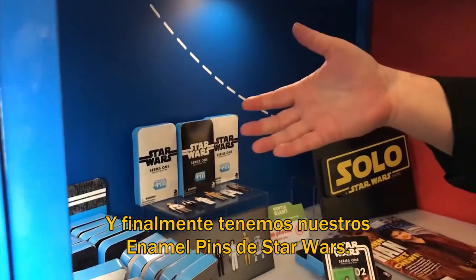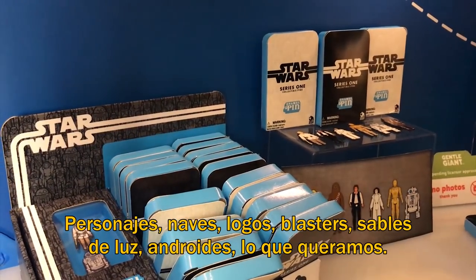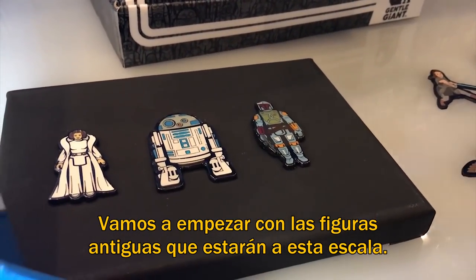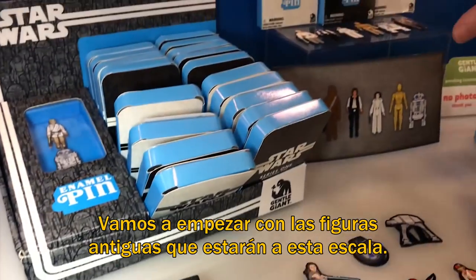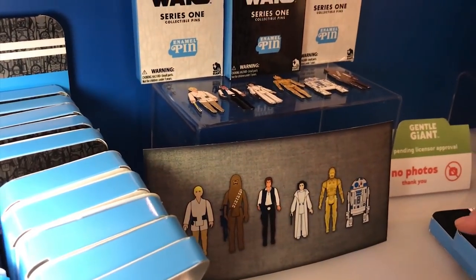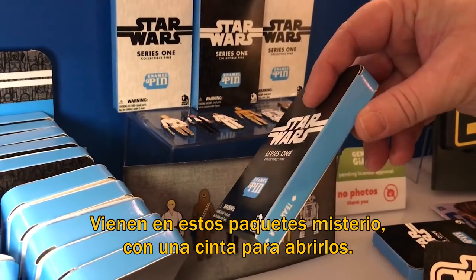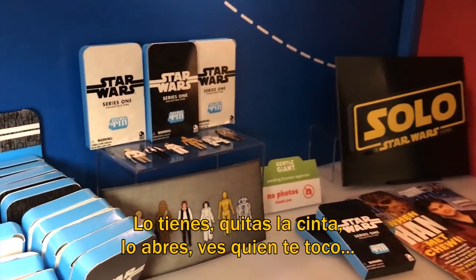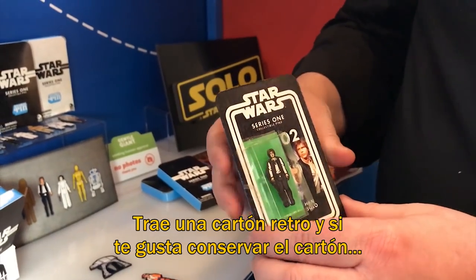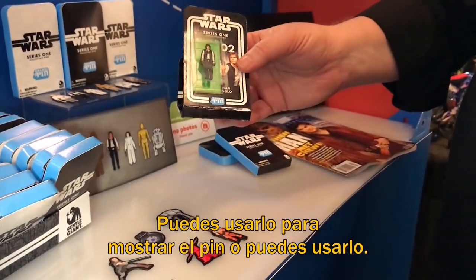And finally we have our Star Wars enamel pins. We have the entire Star Wars license so we can do characters, ships, logos, blasters, lightsabers, droids — whatever we want. We're going to kick off with the vintage action figure style. Starting with six of the original 12, they'll come in these blind box packs with a little rip cord that says tear here. You'll peel that off, open it up, and see who you got. There's a very retro-esque card, and if you're a mint-on-card guy you can leave it on there. There's a little kickstand to display it, or you can wear it — whichever you prefer.